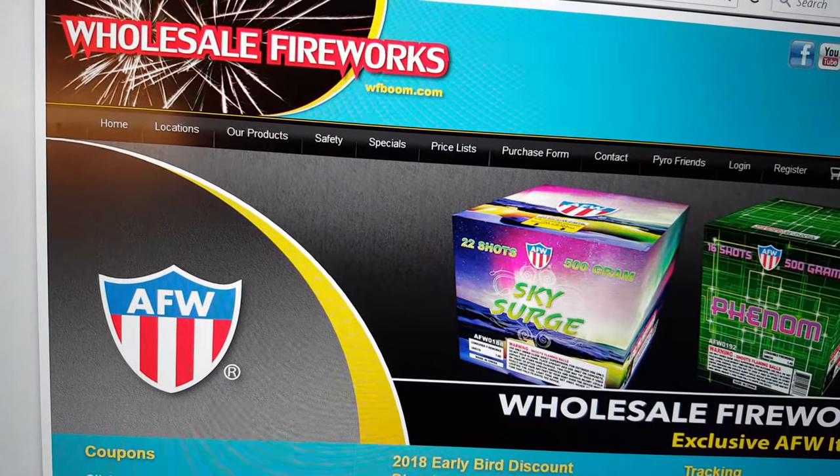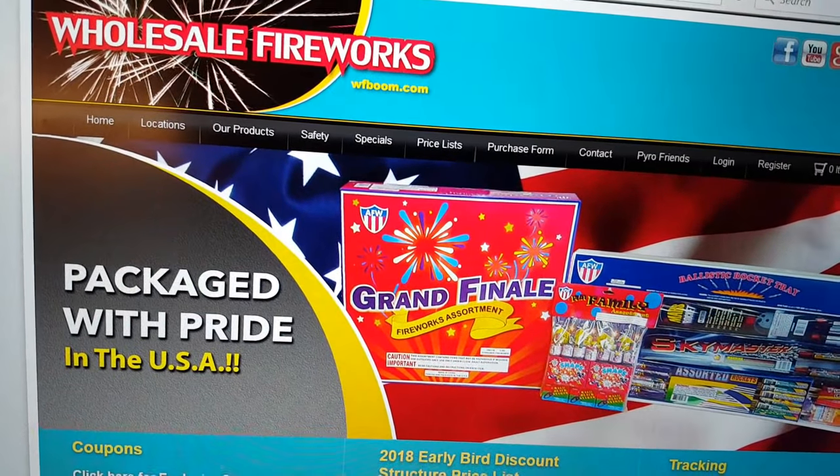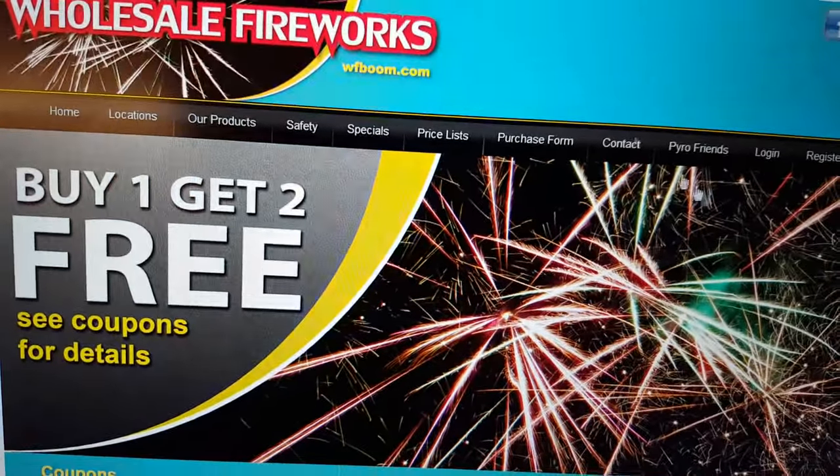They've added a few more brands, they don't really sell Glorious too much anymore, and they've reproduced a lot of the Glorious cakes under the AFW brand. So I figured I'd show you guys what they have going on for this year, especially some of the new items that they'll be selling.